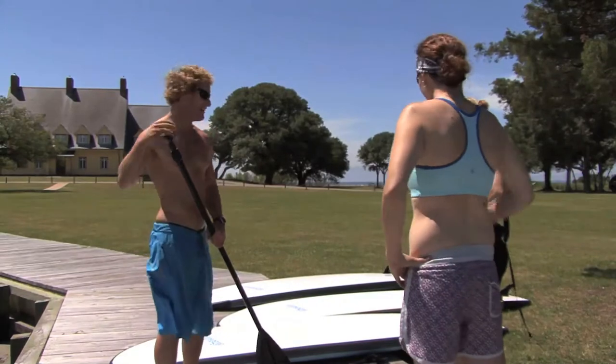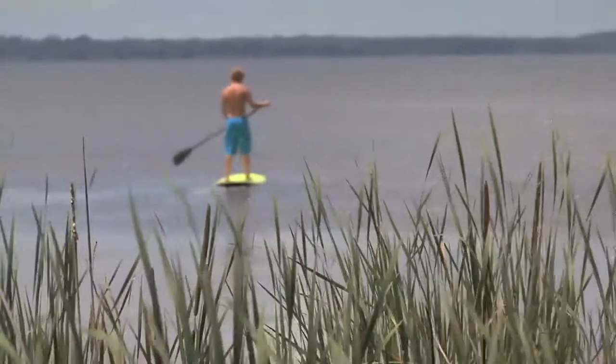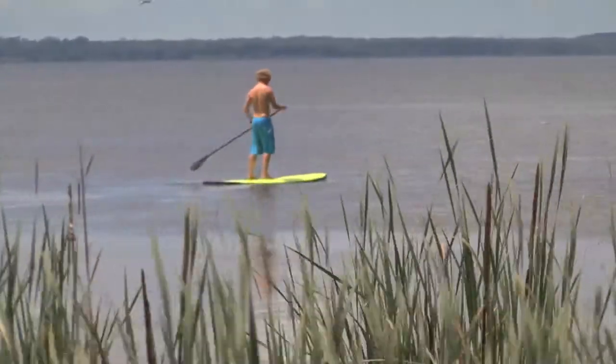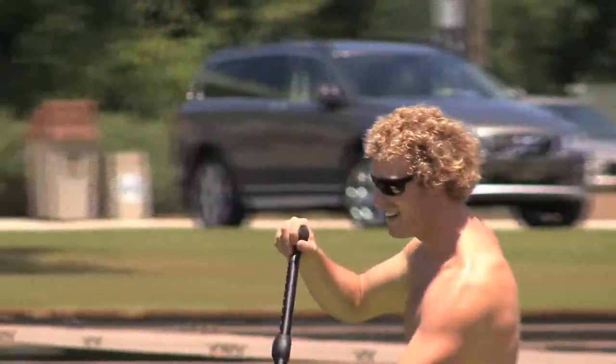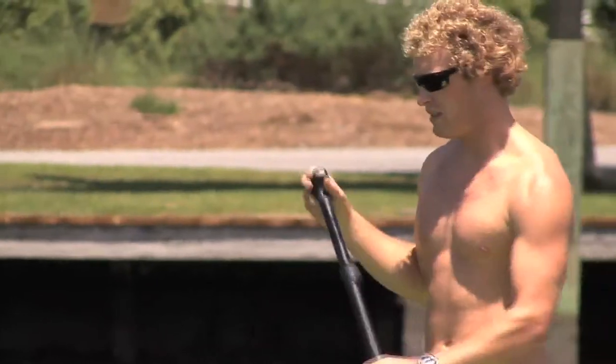This is Andy. He's been teaching stand-up paddleboard lessons with us for three years. He's been teaching surf lessons with us for seven years, and he spent a winter honing his stand-up paddleboarding skills in Hawaii. All of our instructors are CPR certified, expert stand-up paddleboarders, and have decades of experience teaching surf lessons.